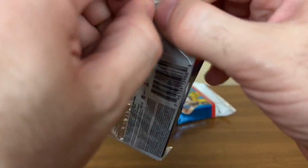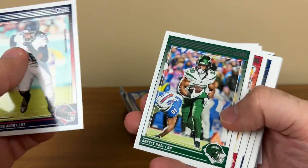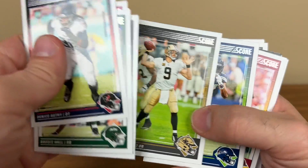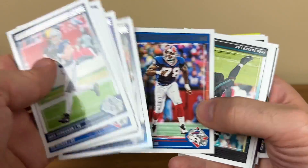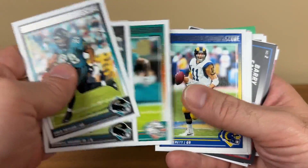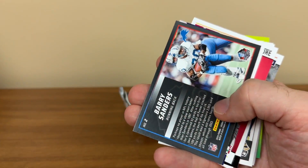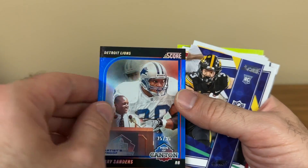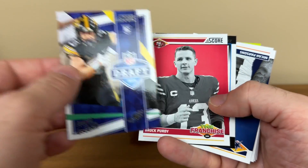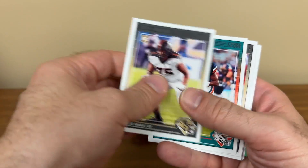All right, final two packs. Doug Williams. Deshaun Watson — what a bad contract, what a bad trade for what they had to give up, he has just not performed on any level. Anthony Richardson second year card. And we got a Barry Sanders Men of Canton Artist Proof Blue Foil numbered to 35 — that's a cool one. Cooper Dijon insert, Brock Purdy the franchise, sweet. Zach Thomas.